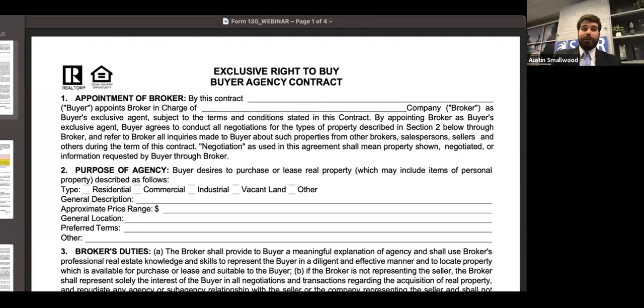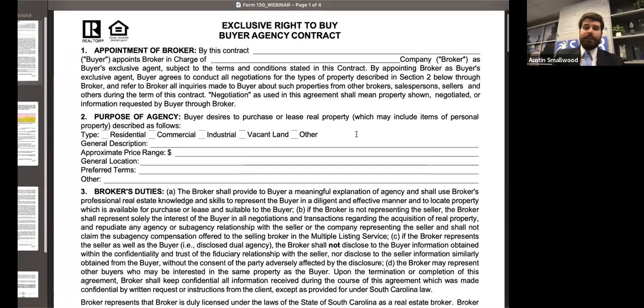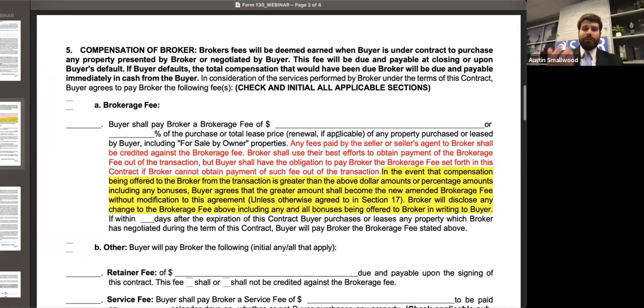Being mindful of everyone's time, we'll go ahead and jump into the first of the forms changes, which is the buyer agency agreement — Form 130. The only change that was made to this form is on paragraph 5. For the duration of this webinar, anything that you see in red writing is existing verbiage that was already in the agreement — we just moved it to a different place. Anything highlighted in yellow is brand new verbiage.